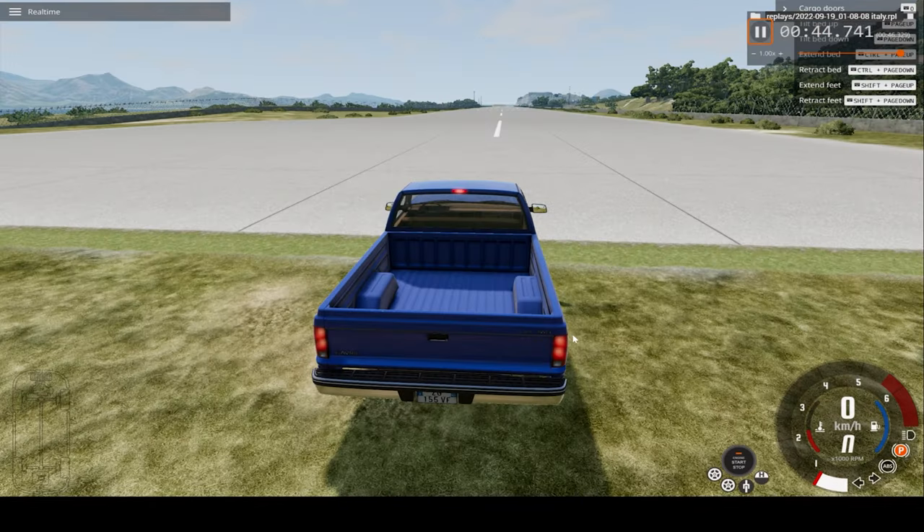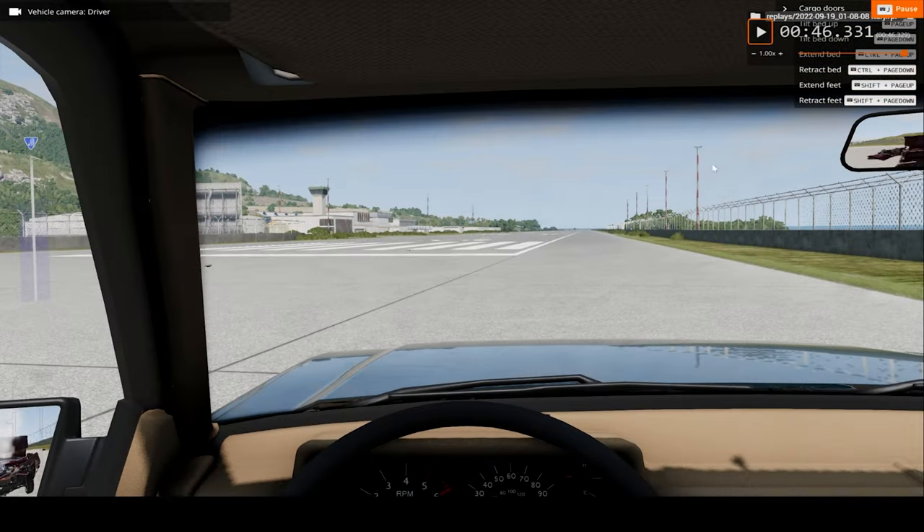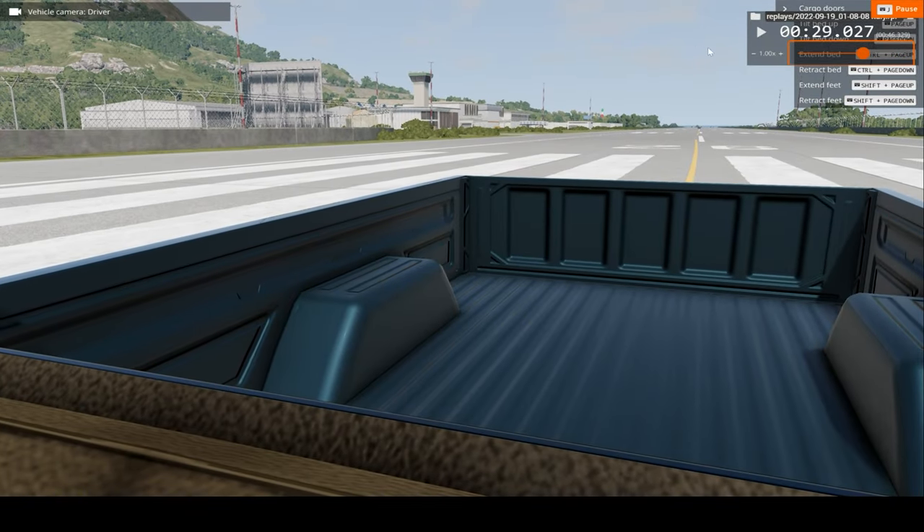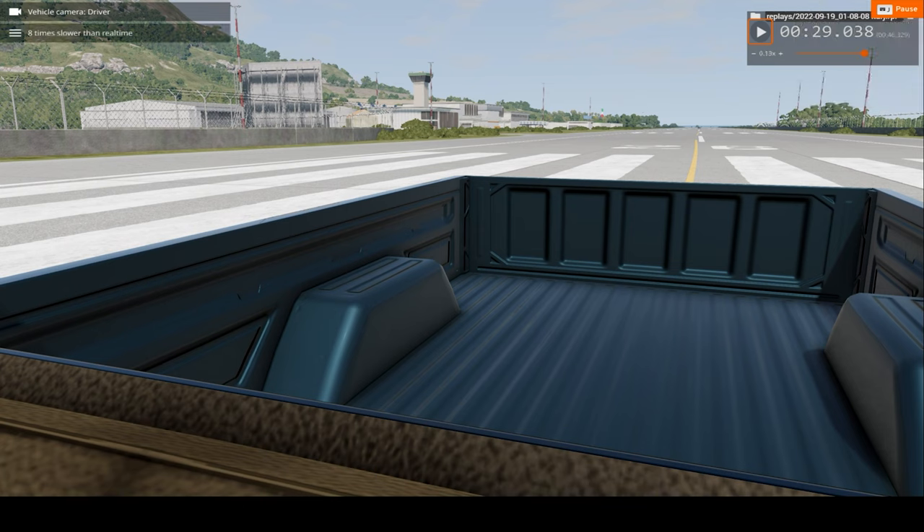And lastly, let's get a view from the pickup truck's perspective. Okay, let's turn around and hit play. Oops, I did not hit play, my bad.